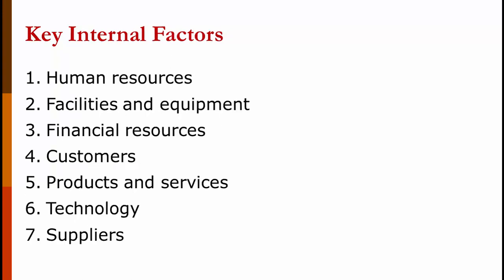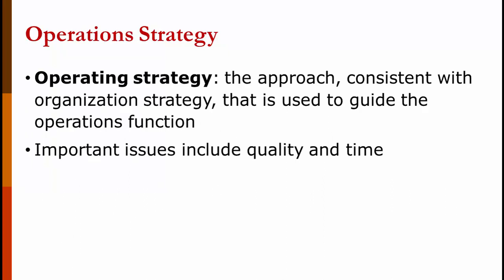The key internal factors are your human resources — do you have the expertise to do it — your facilities and equipment, your financial resources, your customers and what they expect of you, the products and services you currently deliver, the technology you currently have, and the suppliers you currently have. The operating strategy is the approach consistent with the organization's overall strategy used to guide the operating function. It must be consistent — so if the organization's overall goal is to be the premier provider, you wouldn't want an operating strategy focused on being the low-cost provider. Some big issues are quality and time.